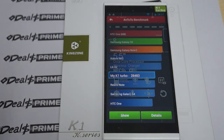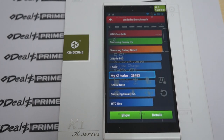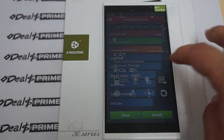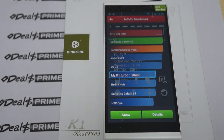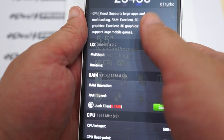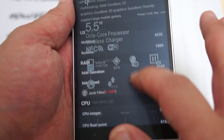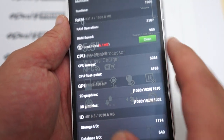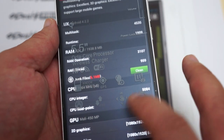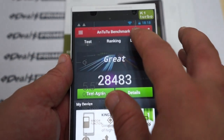The results are in and we can see it gets a great score. This is the turbo version — the K1 Turbo gets a score of 28,483, which is a great score for an octa-core phone. It's actually running Android 4.2.2, with 2 gigabytes DDR3 RAM and about 881 megabytes free, and an octa-core 1.7 gigahertz CPU with a Mali-450 GPU.